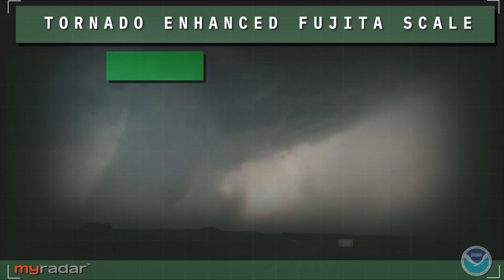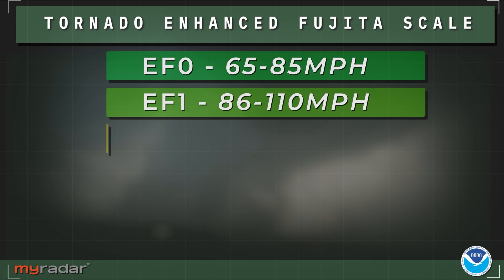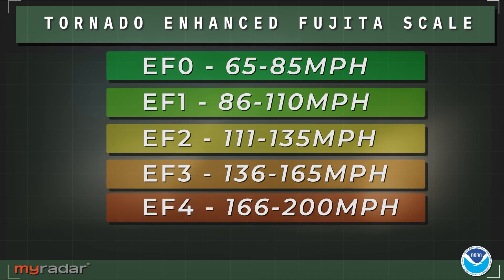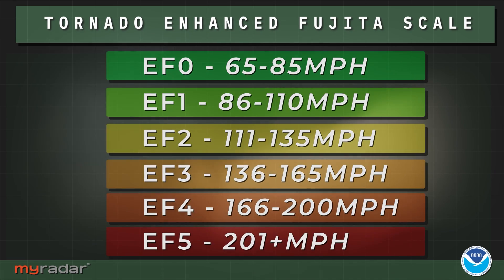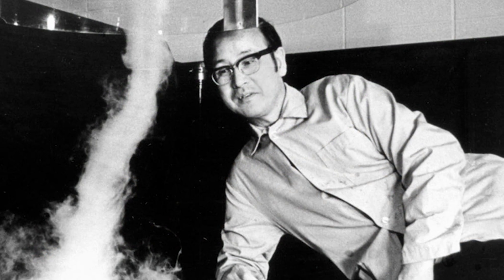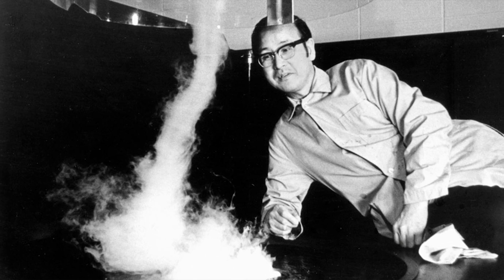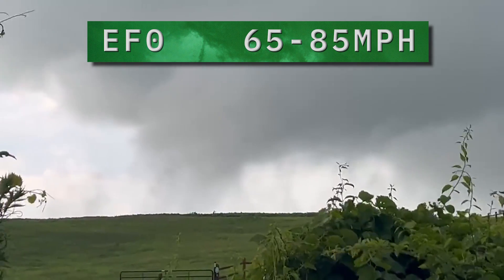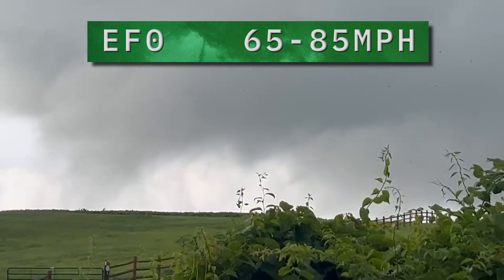Officially, tornadoes are ranked on a 0-5 scale known as the Enhanced Fujita Scale. It was adopted on February 1st, 2007 as a modification to the original Fujita Scale, named after the late Japanese scientist and severe weather researcher Ted Fujita. EF-0 tornadoes, on the bottom end of the scale, are weak and have winds generally less than 85 miles per hour.